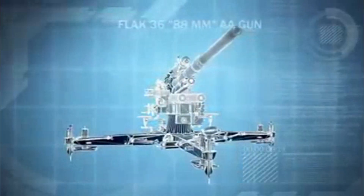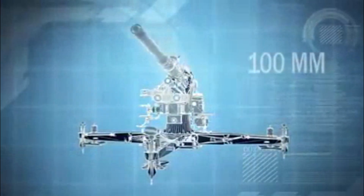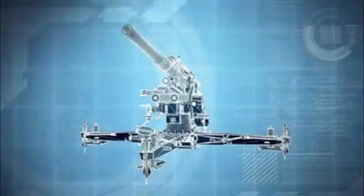The 88s fire armor-piercing shells, able to penetrate almost 100mm of steel at distances up to 1,500 meters. And the Canadians are well within range.